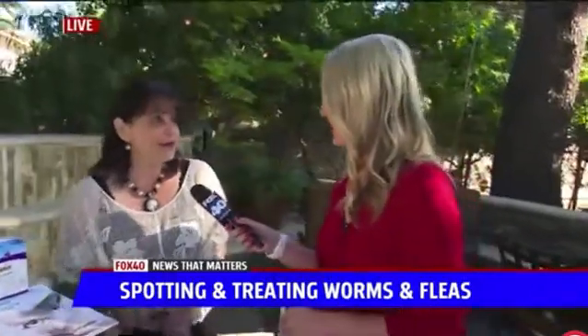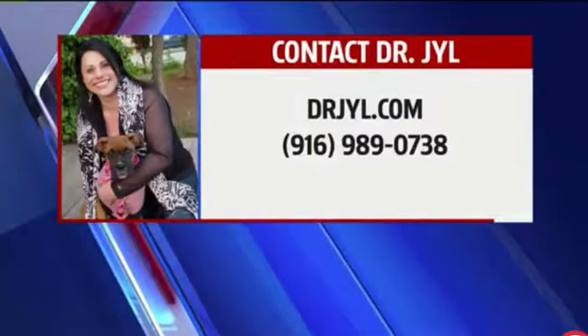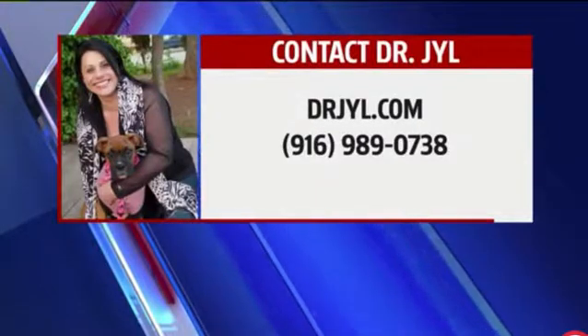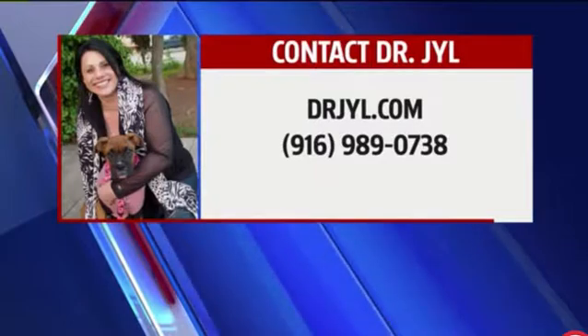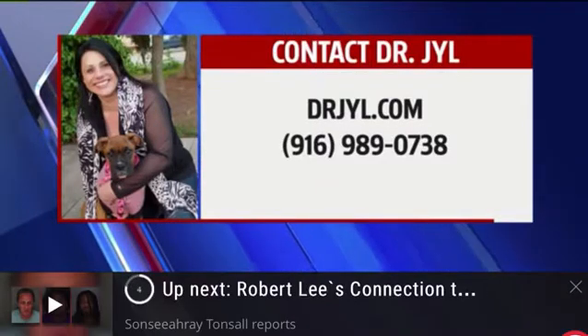You can reach Dr. Jill at 916-989-0738. She's located in Orangevale — give them a call. Thank you so much, Dr. Jill, for all the great tips, including things we can even make at home to keep our pets safe.